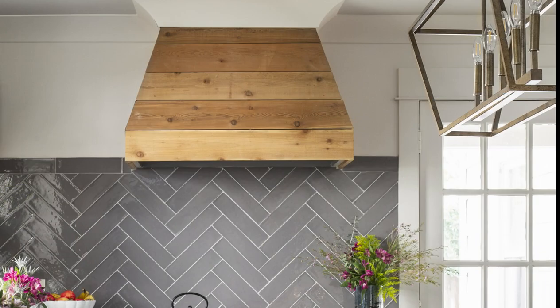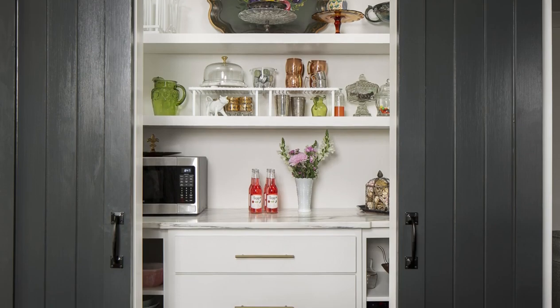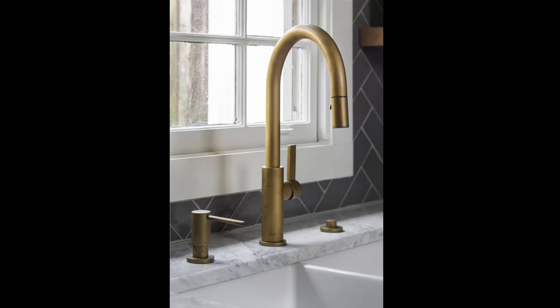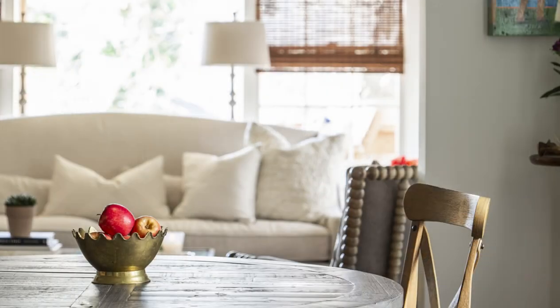The cedar vent hood was handmade on site by the project superintendent. Sliding barn doors conceal a small storage area. Brass finishes and lighting fixtures add a touch of warmth to the cool color scheme. Without making major floor plan changes, this once cramped kitchen has been turned into an open and airy space for all to enjoy.